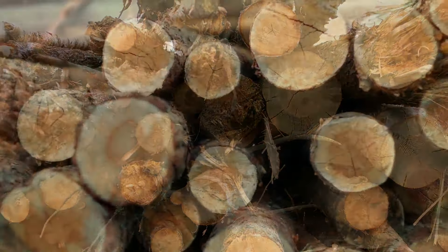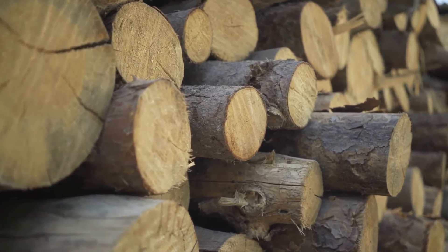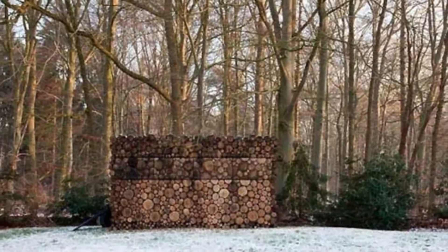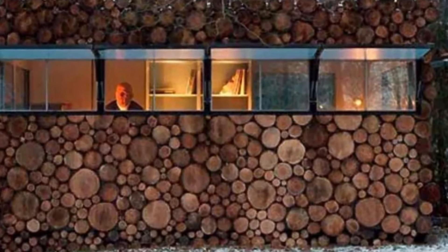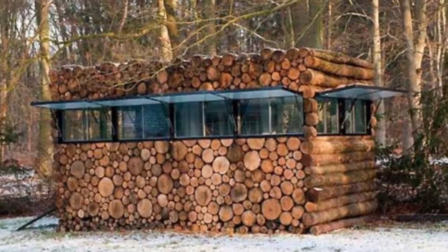However, as you get closer, you'll see that something doesn't look quite right. It's not just a bunch of logs, but something much, much better. Check this out. From a distance, this looks completely normal. But then, as you get closer, you'll see some lines, which are actually windows. This creatively designed pile of logs is actually a perfectly hidden cabin.